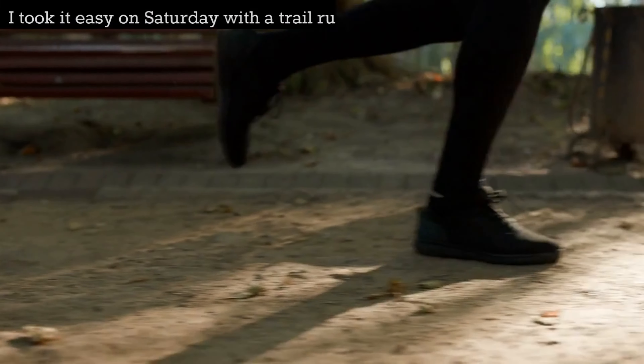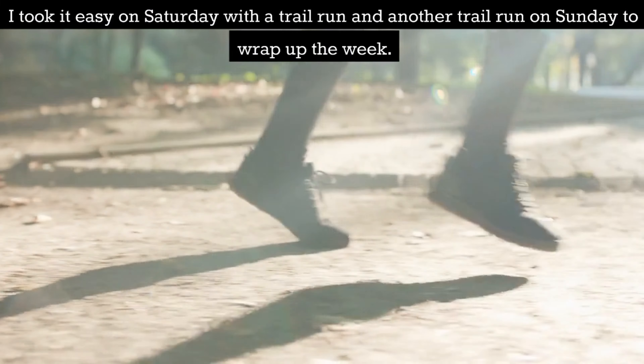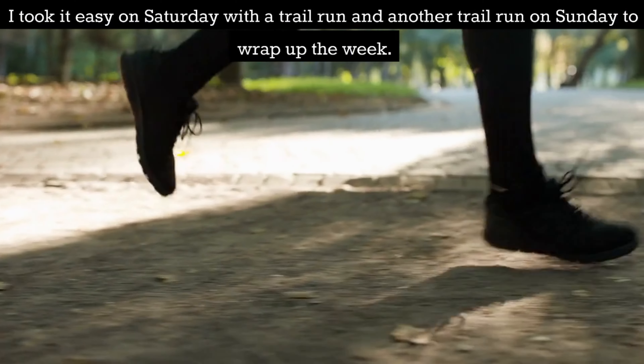I took it easy on Saturday with a trail run and another trail run on Sunday to wrap up the week.